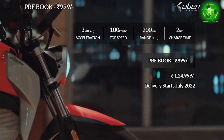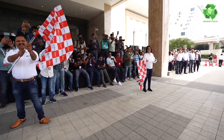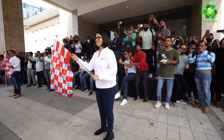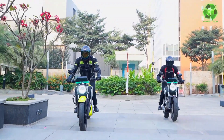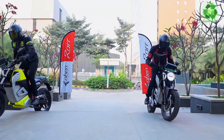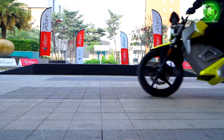Deliveries begin on July 22, and test rides are also available from July 22. All links are in the description — you can view this bike and find offers there.